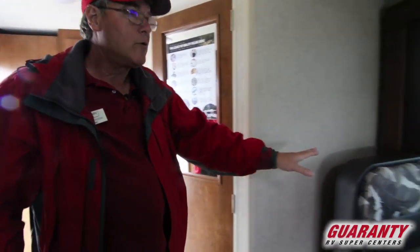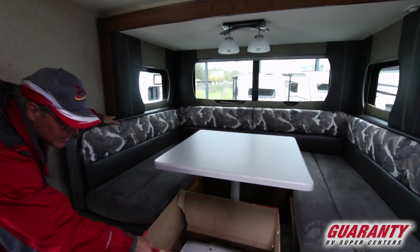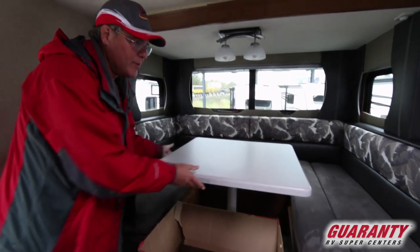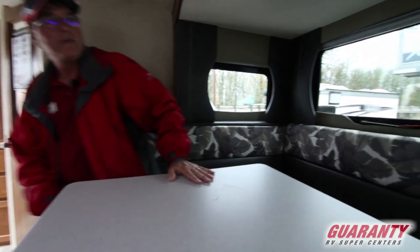Looking back to the main living area at the booth dinette I mentioned earlier — the table has a single leg, and with Lance's design approach, you really don't get any movement out of it at all. You can sit several people comfortably without drinks ending up in anyone's lap. The windows surround you, with one emergency escape and one opening window on the far side. The others are closed dual pane windows with nice surrounding trim finishes.